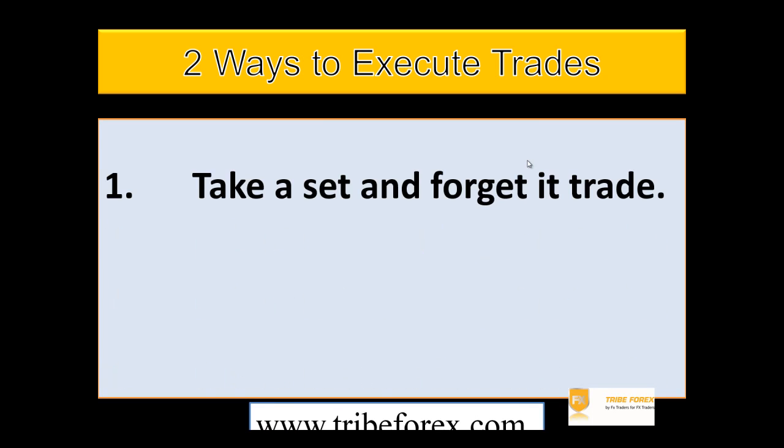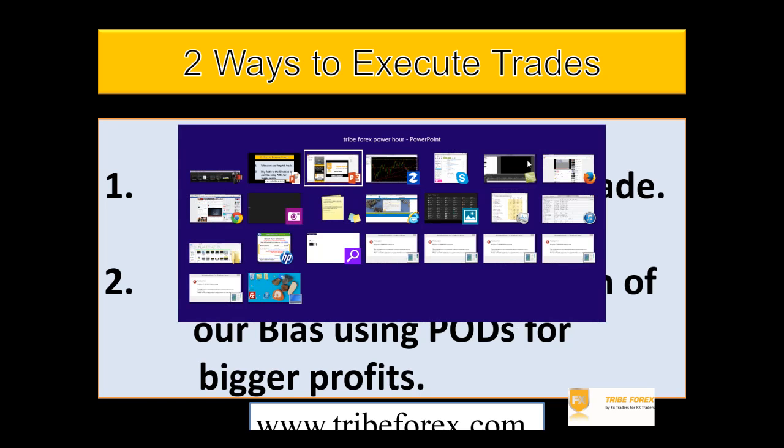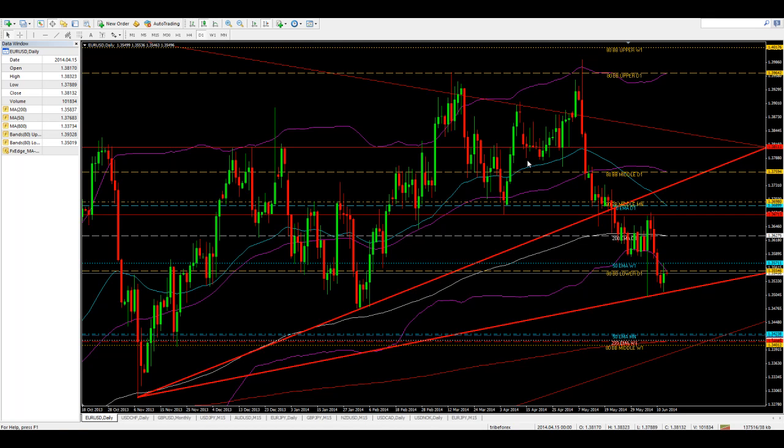So let's go ahead and assume that we have determined our bias. There are two ways that we can execute trades. One, take a set and forget it trade, or two, we can day trade in the direction of our bias using what we call pods. If you don't know what pods are, check us out at TribeForex.com. It's a very powerful tool in your arsenal for trading and for profitability long term. Having said that, let's go ahead and take a look at the charts and figure out where the market is going from here.